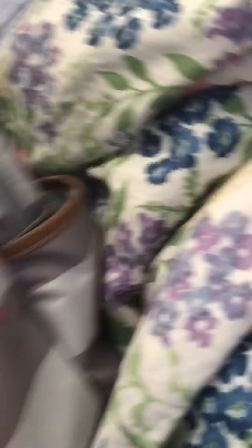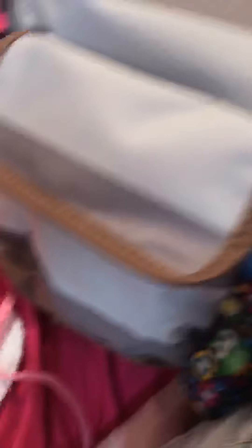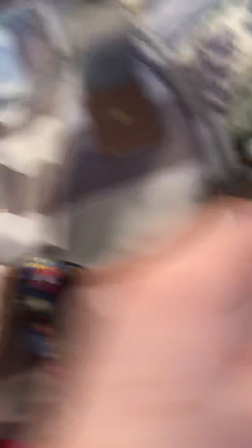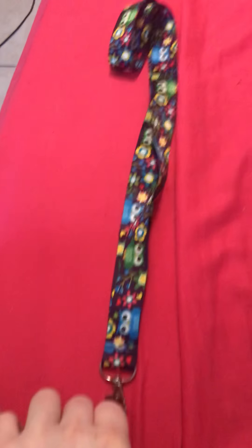Now we're going to go from the front. Nothing's in this pocket. Just a bib — this Minnie Mouse bib. And my lanyard, my owl lanyard. I love owls.